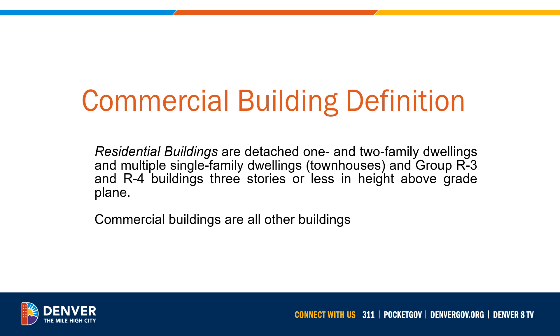New buildings with conditioned space that are not defined as residential buildings, and any such buildings undergoing an addition, remodel, alteration, repair, change of occupancy that would result in an increase in demand for either fossil fuel or electric energy, or change of use.